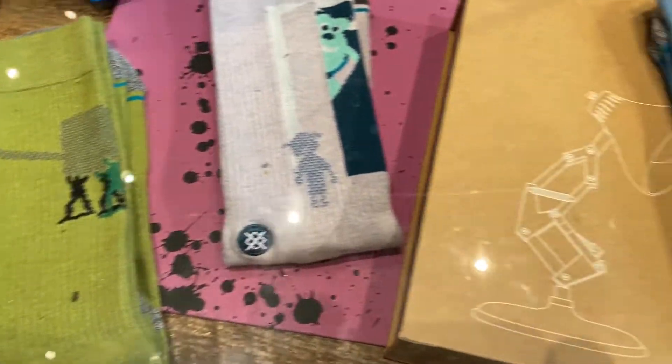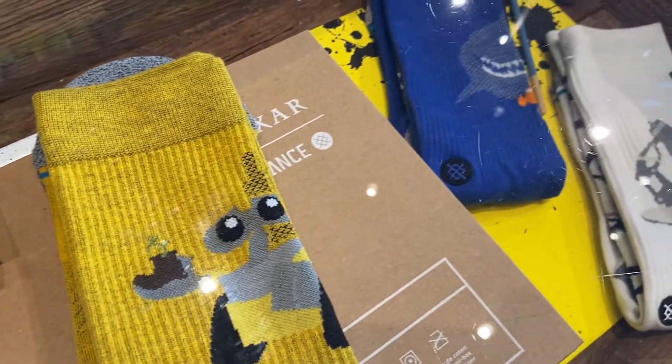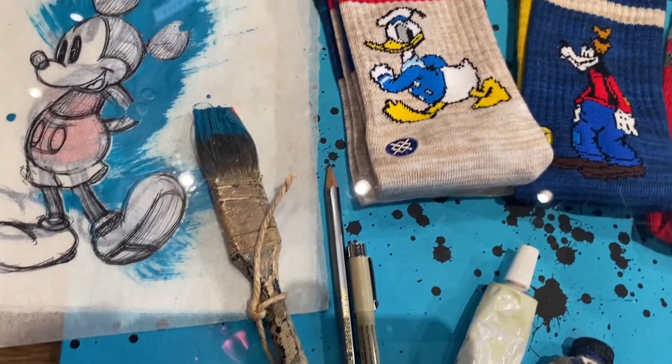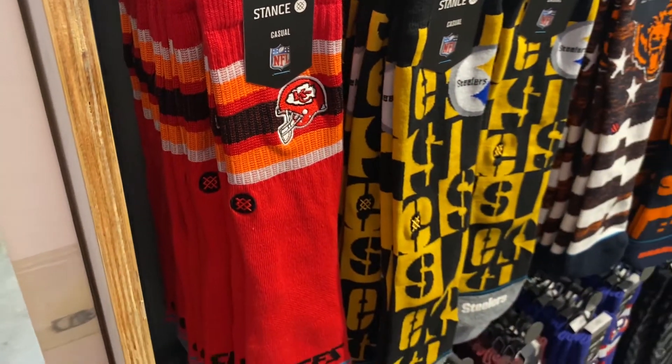Look at these adorable Pixar socks! Classic Disney character socks — socks for your favorite teens.